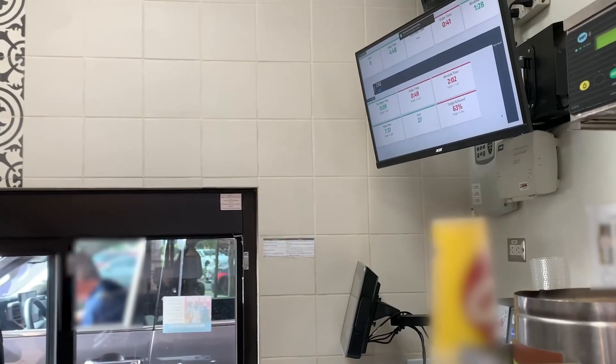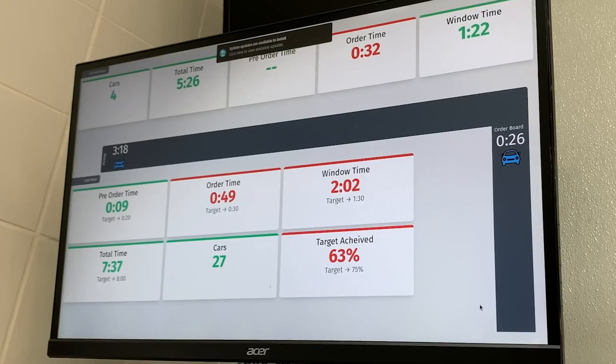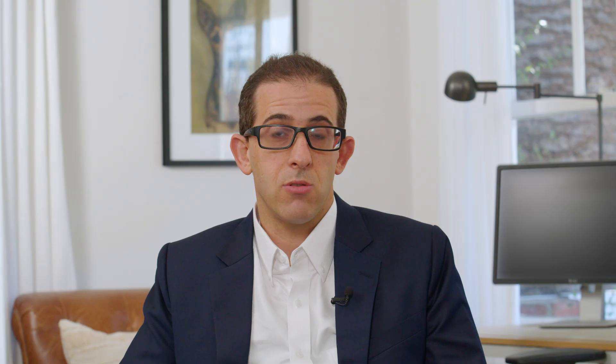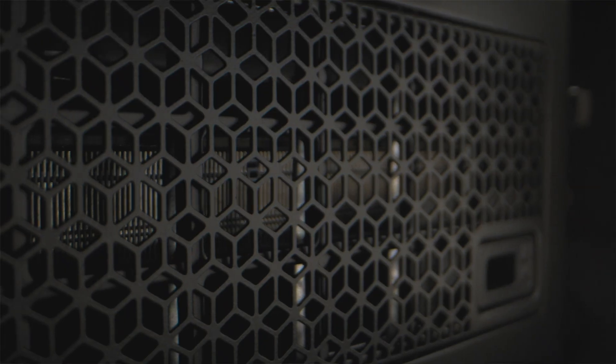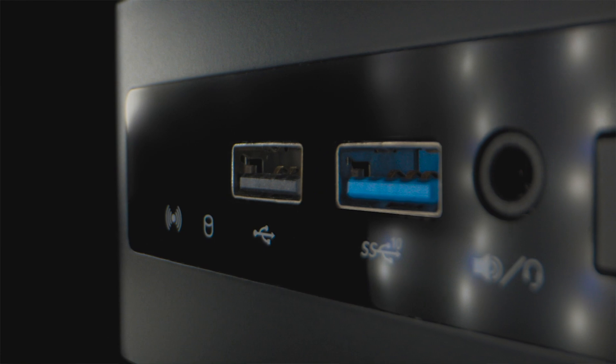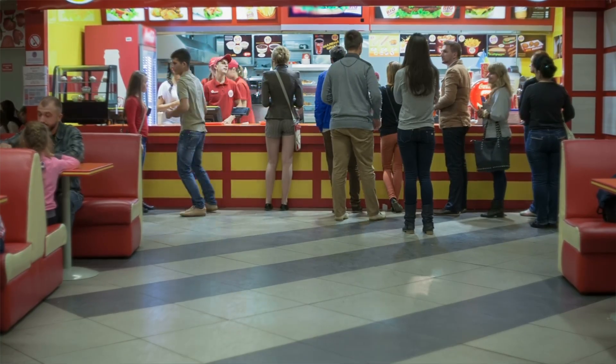We run inference on the edge, which means that all the processing and computer vision that we're doing is actually happening in the restaurant itself. What we needed was a reliable machine that could handle the compute coming from anywhere between two to seven cameras, and do that all right there in the restaurant, basically on its own.